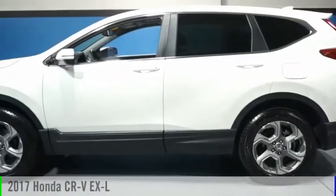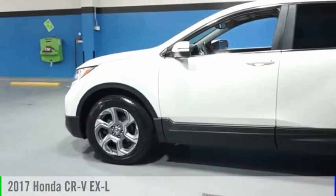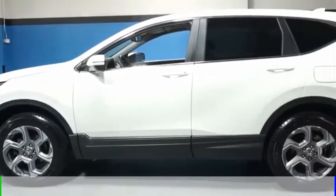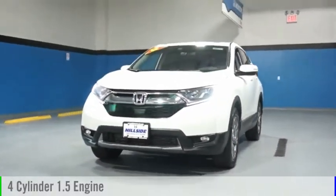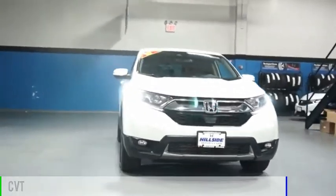You are going to love the 2017 CR-V. This vehicle is powered by an all-wheel drive, four-cylinder, 1.5 liter engine, and comes with a continuously variable transmission.